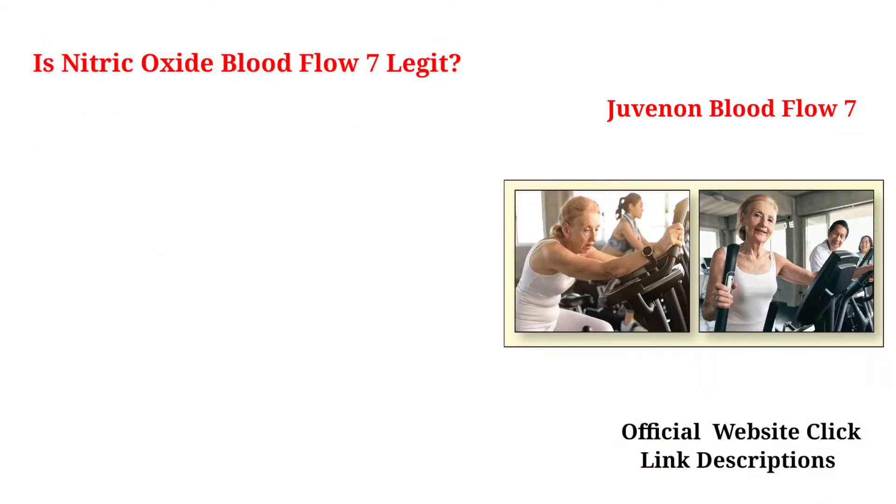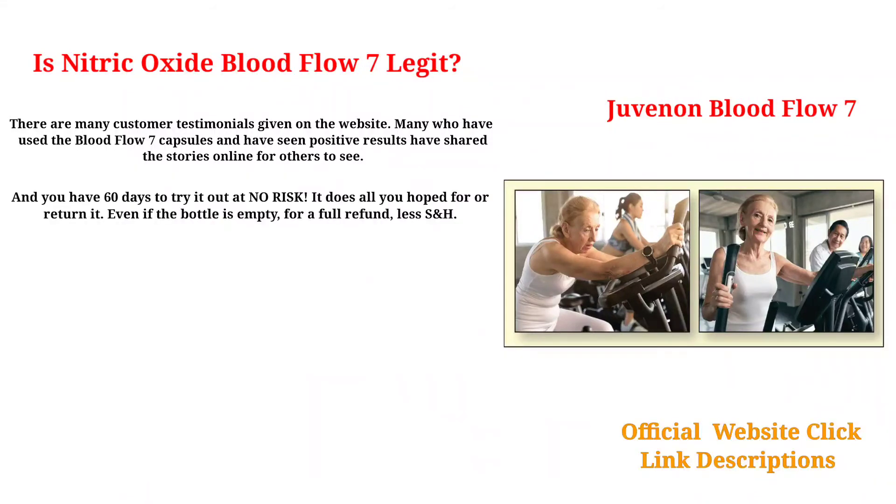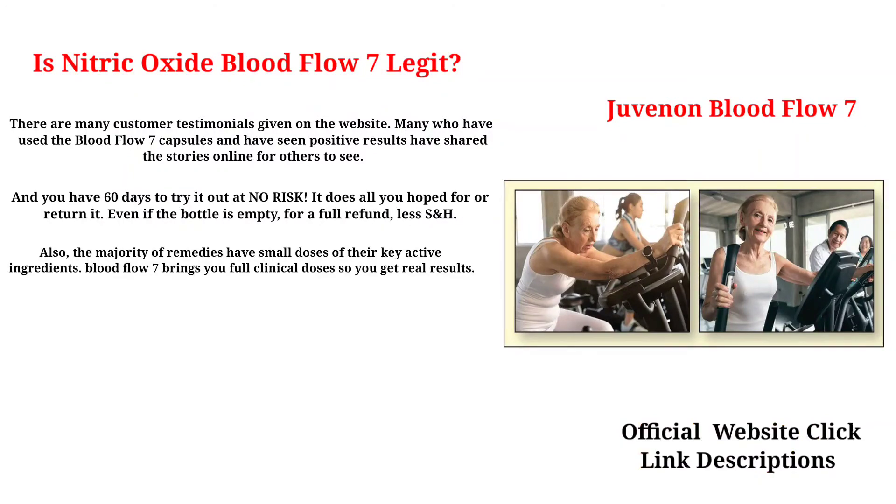Is Nitric Oxide Blood Flow 7 legit? There are many customer testimonials on the website. Many who have used Blood Flow 7 capsules and seen positive results have shared their stories online. You have 60 days to try it out at no risk — if it doesn't do all you hoped for, return it even if the bottle is empty for a full refund, less shipping and handling. The majority of remedies have small doses of their key active ingredients, but Blood Flow 7 brings full clinical doses so you get real results.